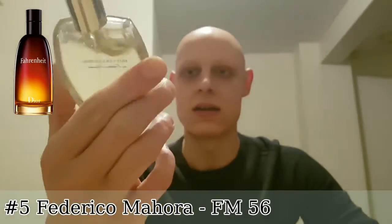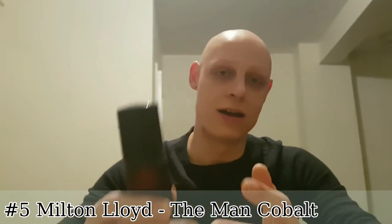At number five I have two clones of Fahrenheit by Christian Dior. I want to mention FM 56 by Federico Mahórez — I've done a review of this and it captures the scent of Fahrenheit very well. It doesn't always give me that burnt petrol vibe that Fahrenheit is famous for, but similarly I don't always get that burnt feeling from Fahrenheit itself either. As an honorable mention, there's Man Cobalt by Milton Lloyd, which captures that burnt vibe more than the Federico Mahórez one.